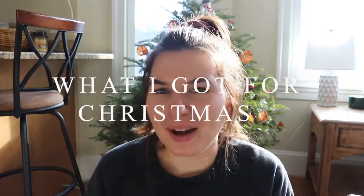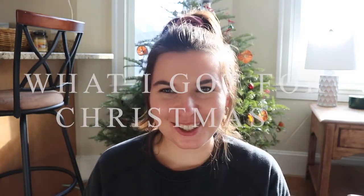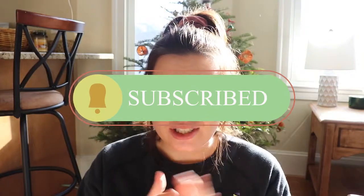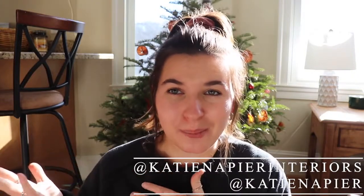Hey guys, what is up? It's Katie. Welcome back to my channel. Sorry I have been absent for the last couple weeks — I've just been soaking in some Christmas time with family and trying to stay offline and spend some quality time with everyone around me. I hope you guys all had a really nice Christmas and holiday season, and I hope you also have a great and happy new year.